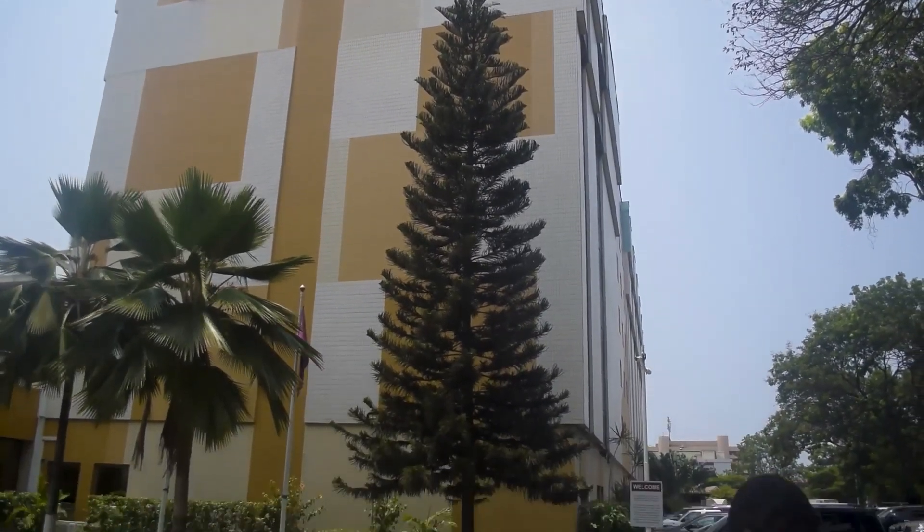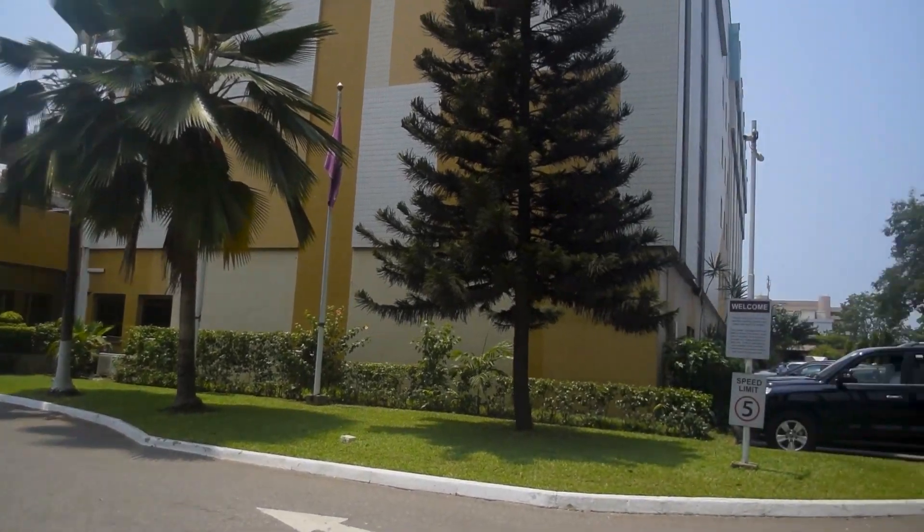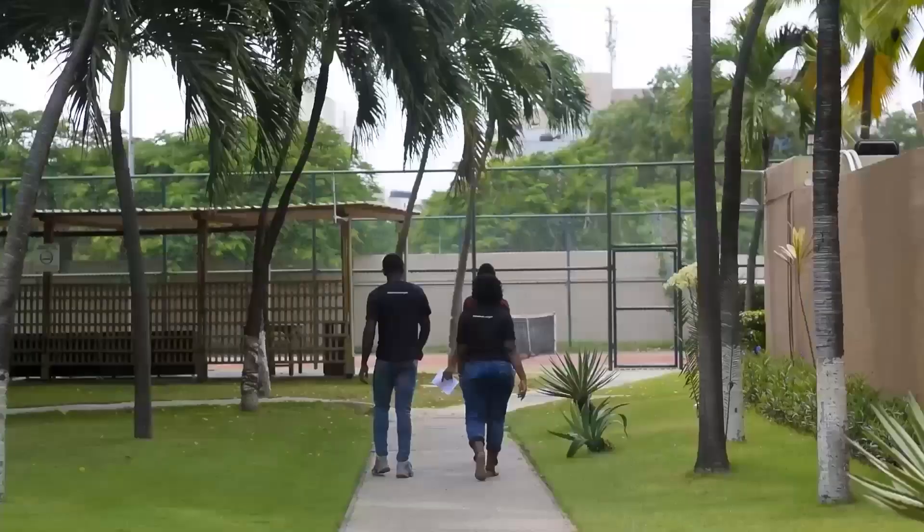Hi, welcome to Accra City Hotel. The hotel is located in the center of Accra, just about 900 meters from the National Museum.